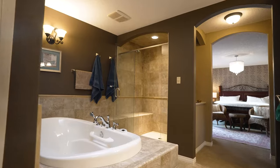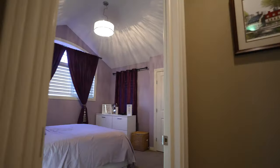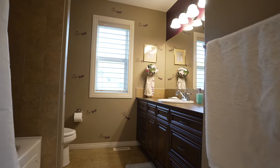This ensuite is truly pampering with an air jet tub, oversized shower, dual sinks, and a tower that stores all the small items. Isn't this bedroom pretty? I love the vaulted ceilings. There is also central air conditioning for this level, which will be very welcome on warmer nights.